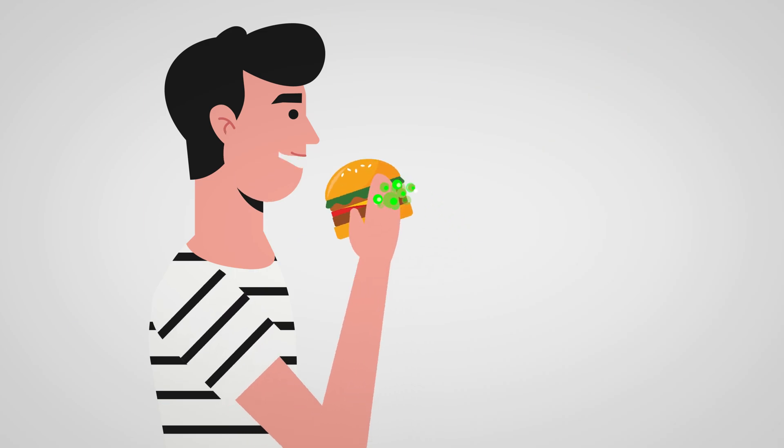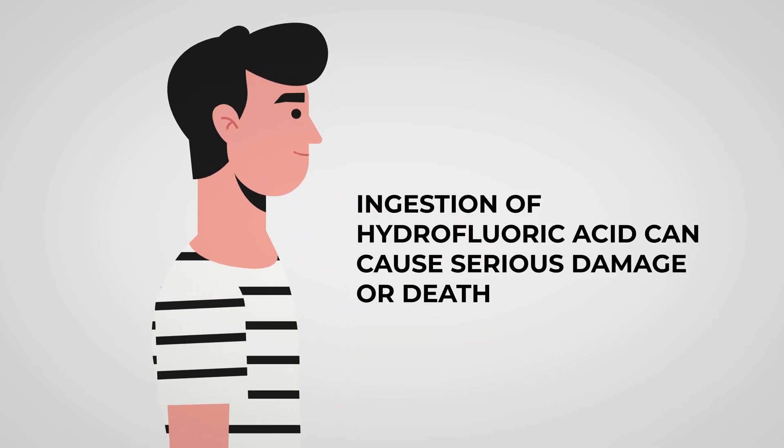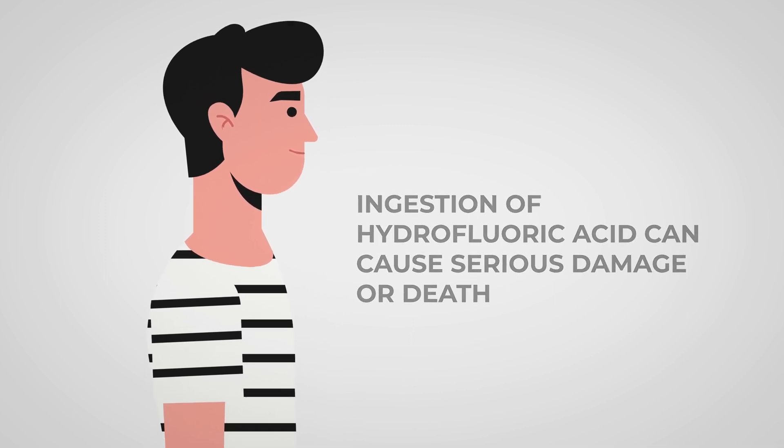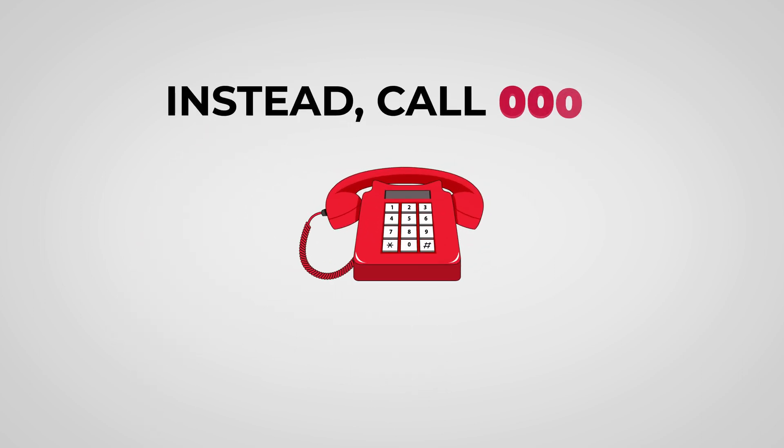Ingestion of hydrofluoric acid can cause chills, tightness in chest, and fever symptoms. If not treated, it can cause very serious damage to internal organs. If hydrofluoric acid is ingested, do not promote vomiting. Instead, call triple zero and refer to the doctor's ABCD.